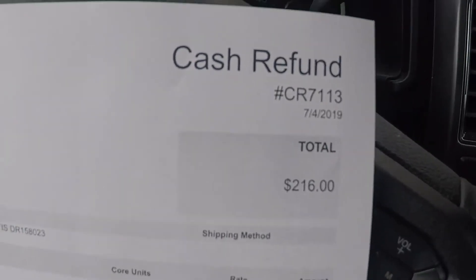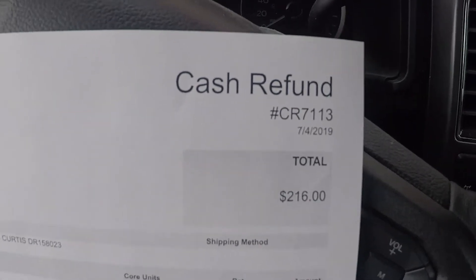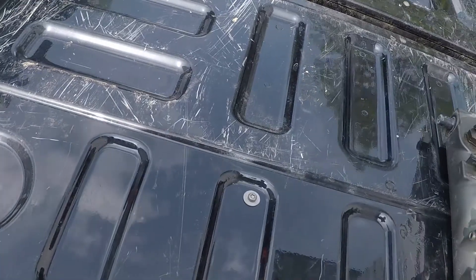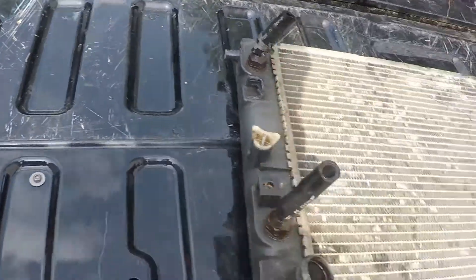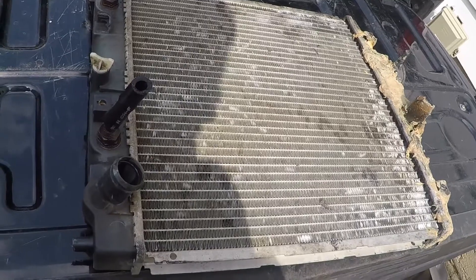I did a lot better on those batteries than I thought. Prices have gone up a little bit, so in the end I got $216 Canadian. And as I was driving out of the parking lot from the battery place, there was a free radiator sitting on the side of the road. Bonus!